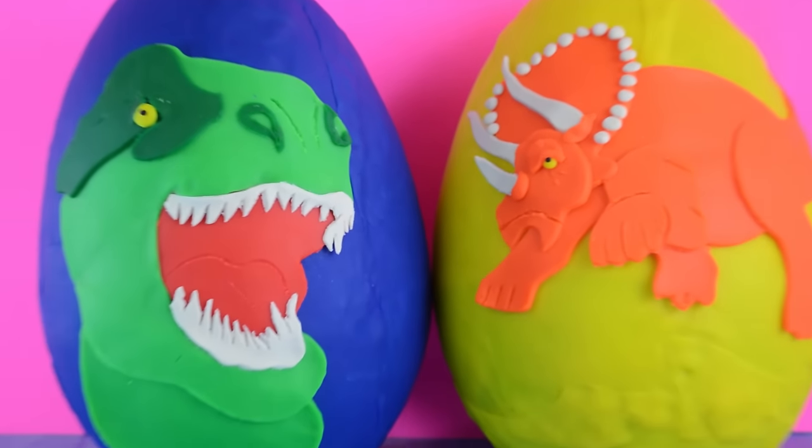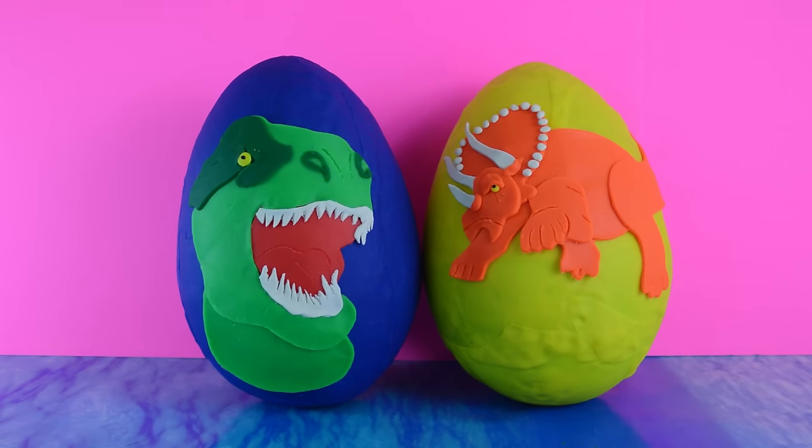We have Jurassic Play-Doh eggs. Jurassic Play-Doh eggs? Is that what they are? Yeah, they're dinosaurs, that's for sure. Do you know what kind of dinosaurs they are? Triceratops and T-Rex. So Triceratops and T-Rex. Triceratopses have horns like that.